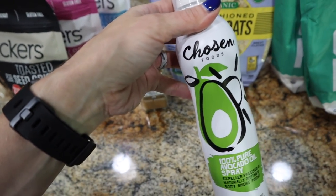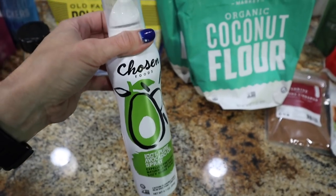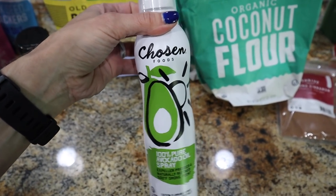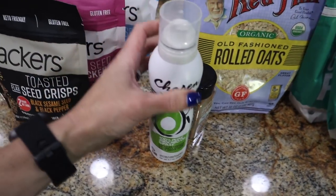Something I always have a backup of is the Chosen Foods 100% pure avocado oil spray. Primal Kitchen sells one as well, but this one is cheaper on Thrive and they're basically the same, so I went with the Chosen Foods brand.